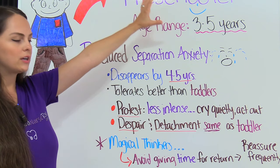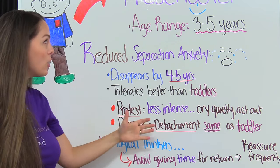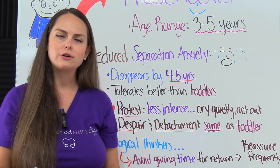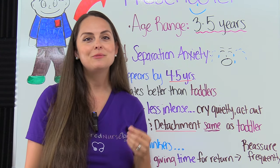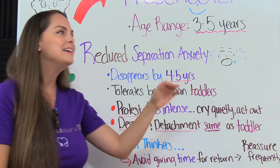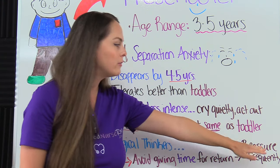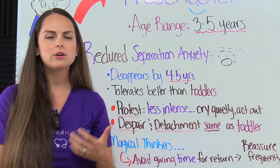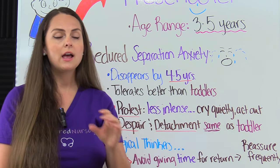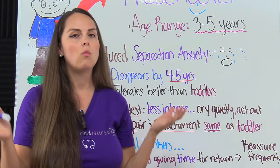One thing you want to remember about the preschooler is that they are magical thinkers — definitely sear that in your brain. The preschooler may be concerned that their parent may never return, or that they are hurt or something is wrong with them. So as the nurse, you really want to reassure them frequently that their parent will be coming back, encourage them to talk about the parent, and avoid giving them a specific time when the parent is going to return, because the preschooler doesn't understand time.